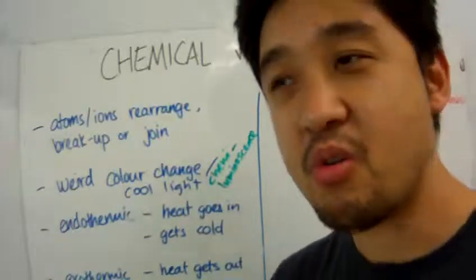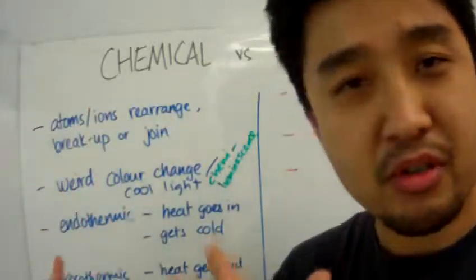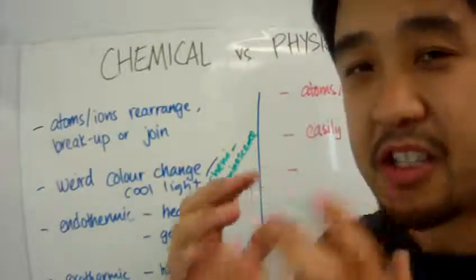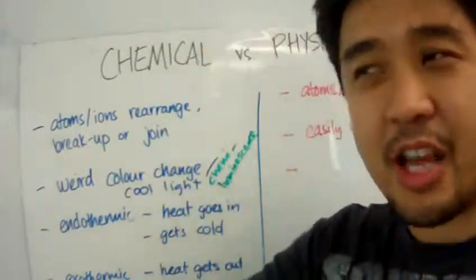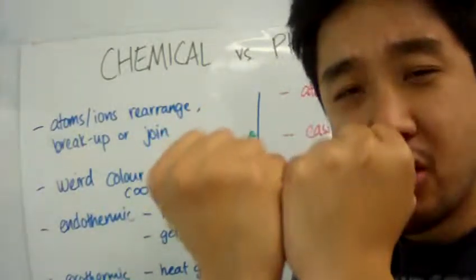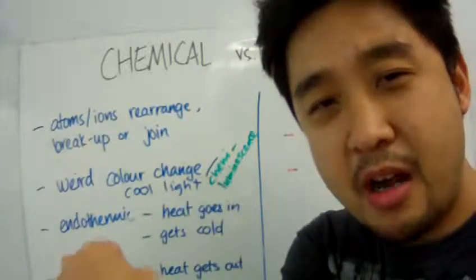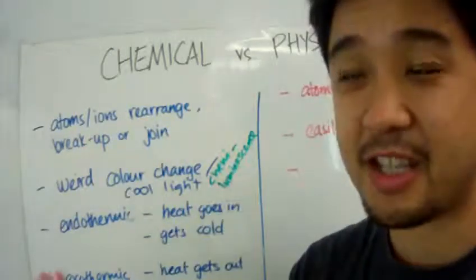How do we know if something that's changed is a chemical change or physical change? Well, let's imagine if you can zoom all the way down to the atomic level. In a chemical change, the atoms or ions are rearranged — they can be rearranged, they can break apart, or they can join together. That's a chemical change.